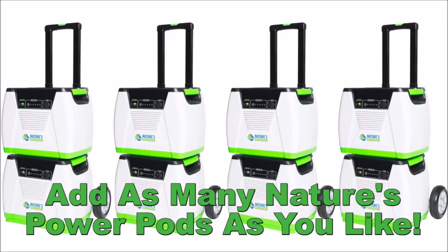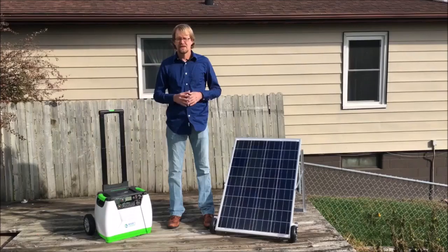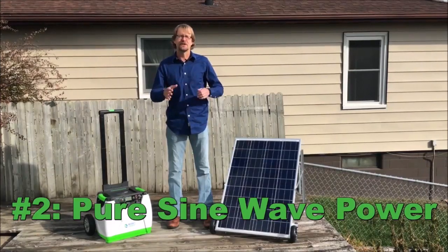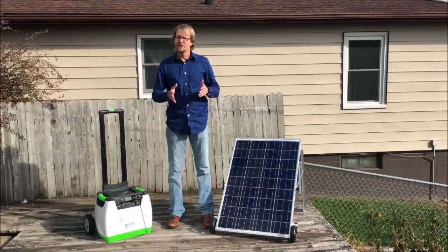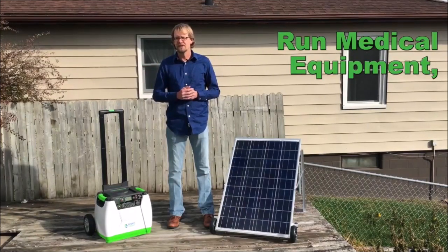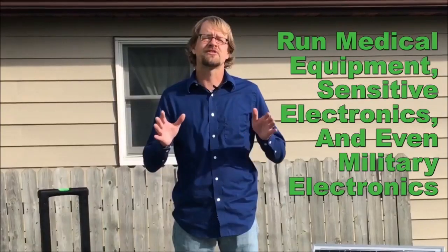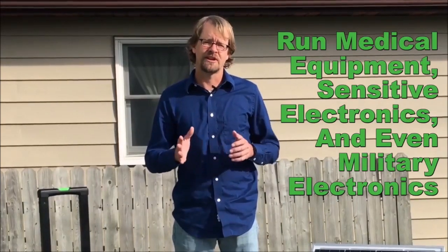We've made expandability fast and easy. Second, Nature's Generator produces the very same type of electricity that your utility company does. So you'll be able to run medical equipment, sensitive electronics like computers, and it even holds up to the strict demands of military electronics.